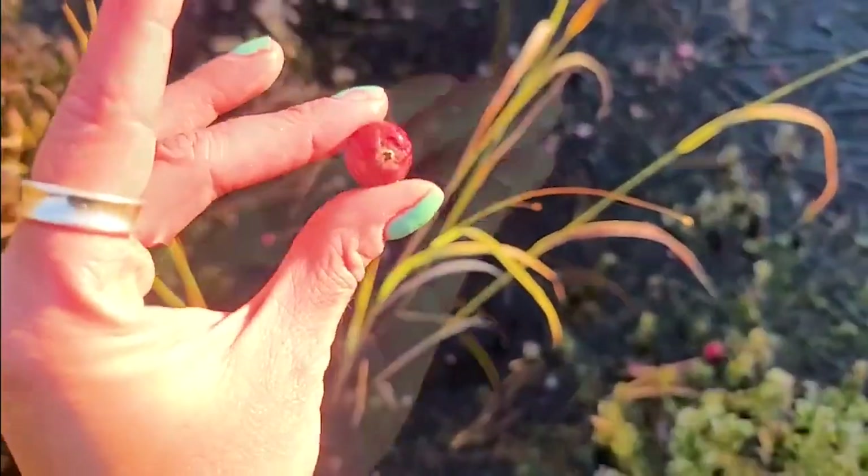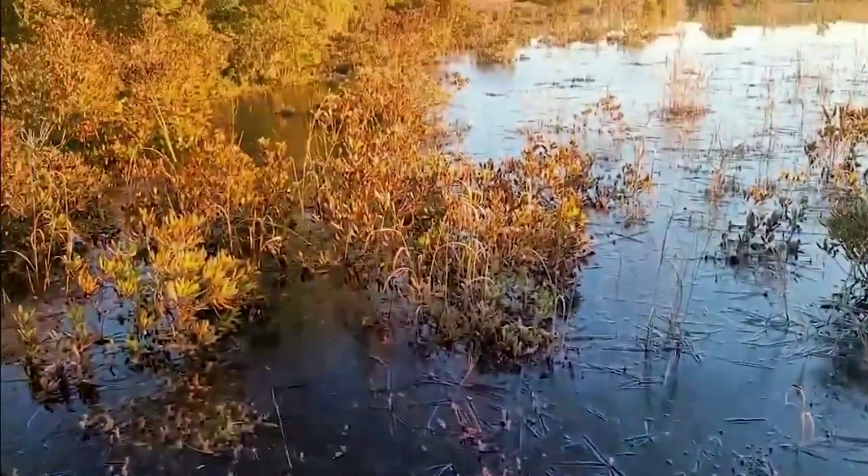That's pretty cool. Let's go see if we can find some that aren't underwater so we can get a better look. I've been hiking out here for a little bit and a lot of the bogs are still underwater.